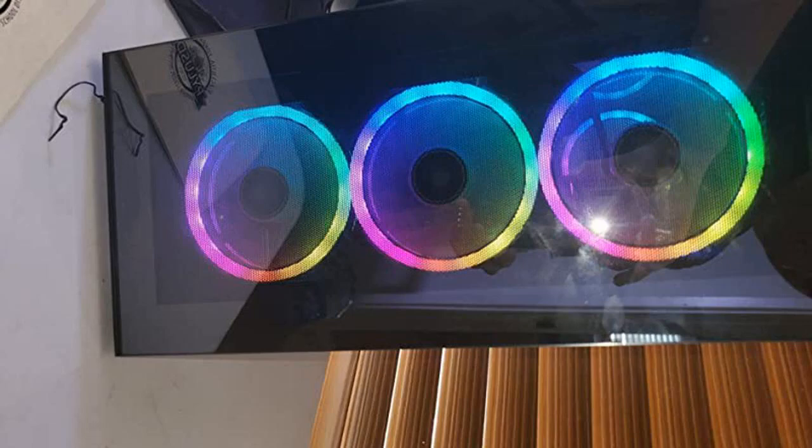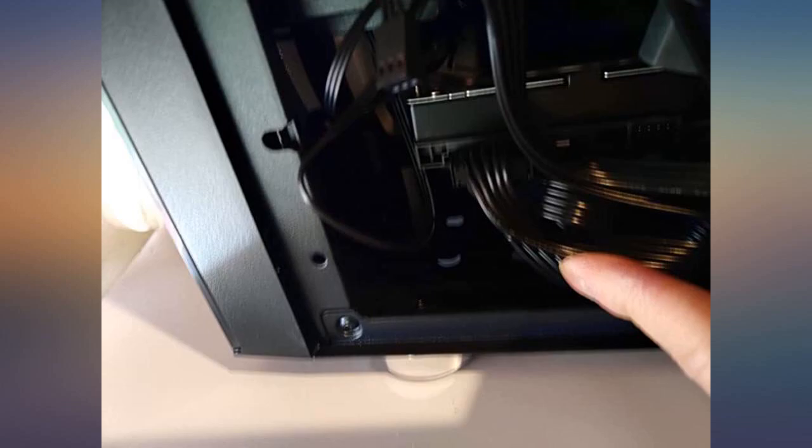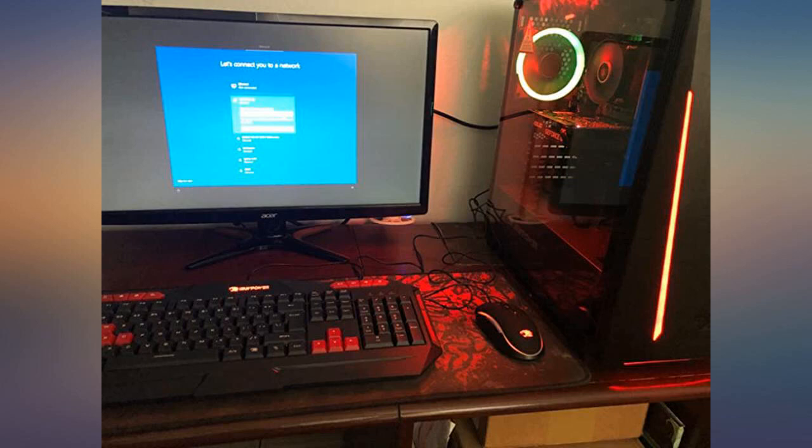I bought this to upgrade from my little ASUS gaming laptop. The desktop was originally $50 out of budget, but the next day the price dropped to $999, so here I am. I've been giving this thing the full test.